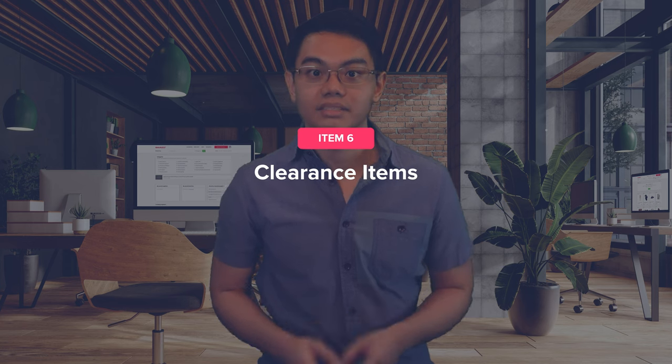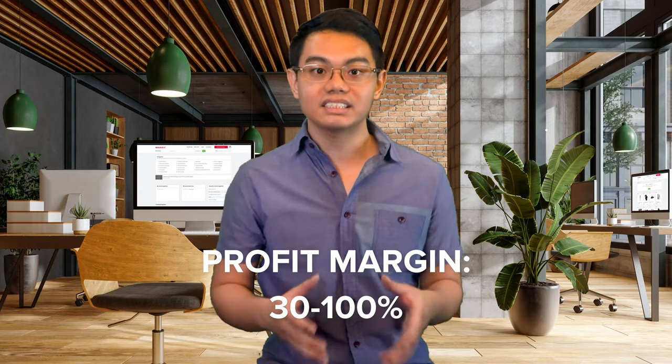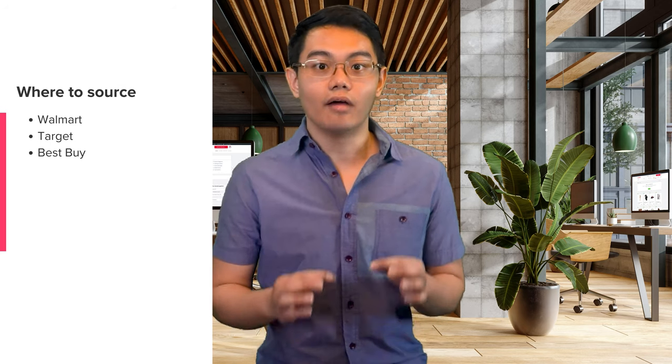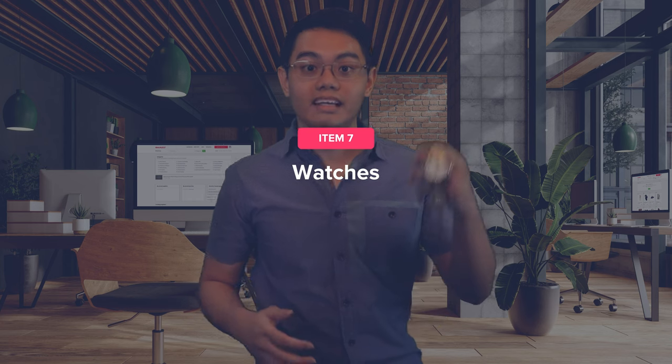The next type of item you can flip is clearance items. The clearance section can be a flipper's heaven, where you can often find heavily discounted items that can be sold for a healthy markup online. The estimated profit margin for clearance items is 30 to 100%. This is because the perceived value of the clearance item was once high, but now at a steep discount, you just need to sell it to buyers willing to pay the original price. Search for popular branded items in the clearance sections of retailers like Walmart, Target, and Best Buy, then resell them on Amazon or eBay.